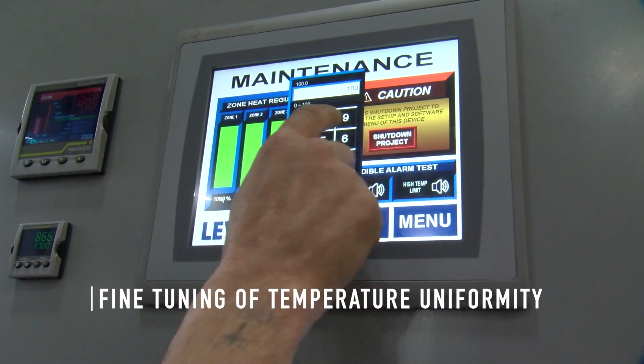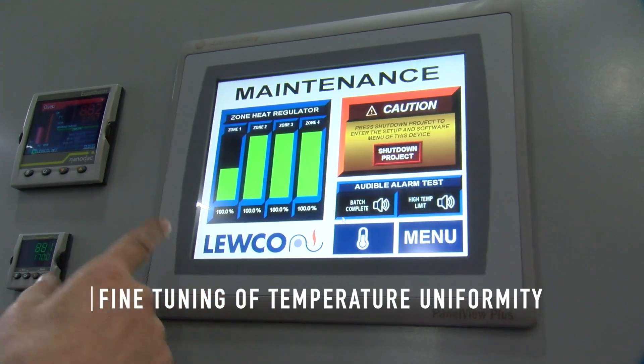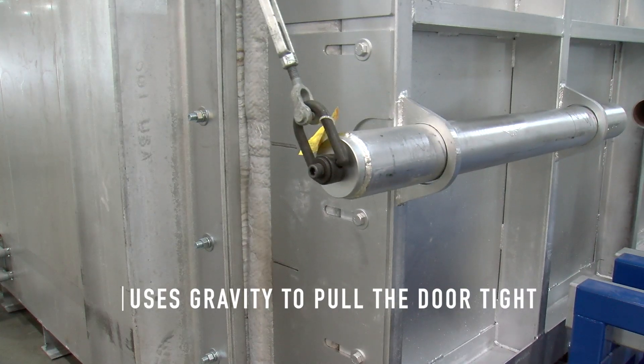Four heater controlled zones via SCRs allow fine-tuning of temperature uniformity. A unique door design keeps heat from escaping with a fiber-to-fiber seal, using gravity to pull the door tight, eliminating the need for clamps.